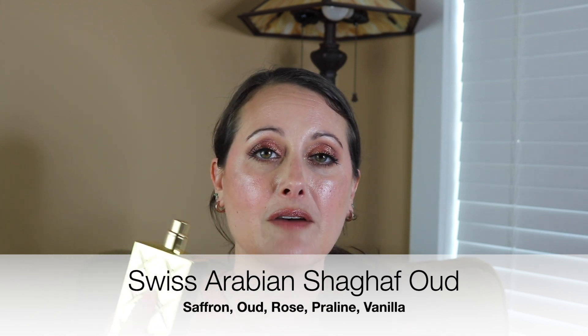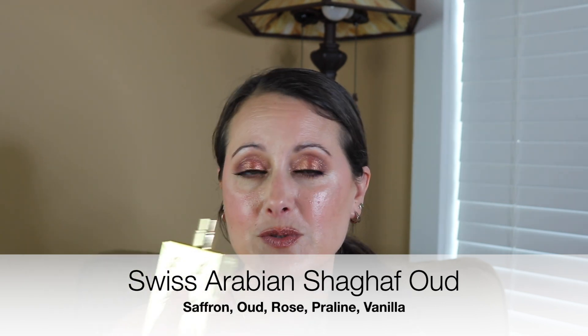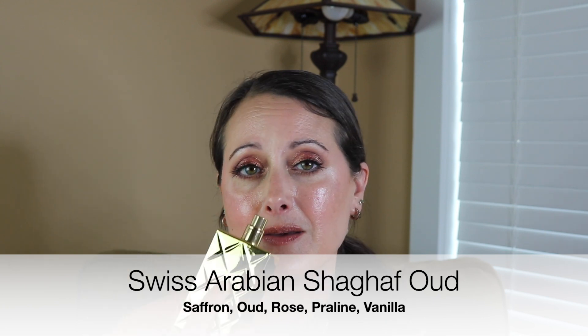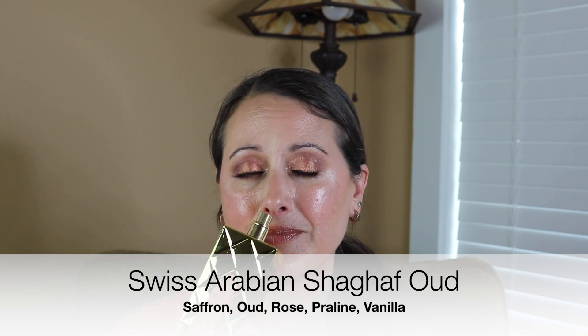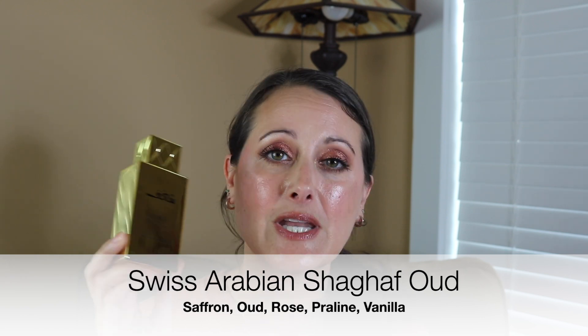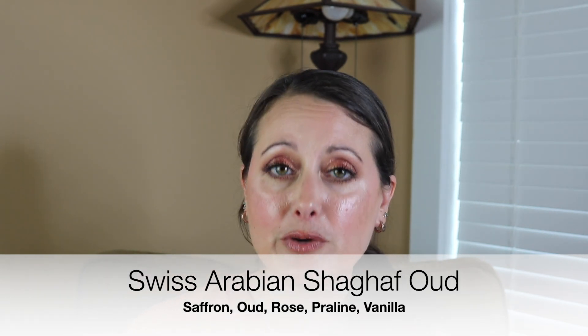Rose can be gourmand, heavy, spiced, perfumey, fresh, green, or watery. There are just so many ways that rose can be used in a fragrance. You can get a perfume that smells like you're wearing a rose bush — like a literal just rose. The first example I have is Shaghaf Oud from Swiss Arabian. This is a perfect example of a heavy, kind of spiced or woody rose — rose and praline and oud. It's stunning, an amazing heavy comforting rose scent.